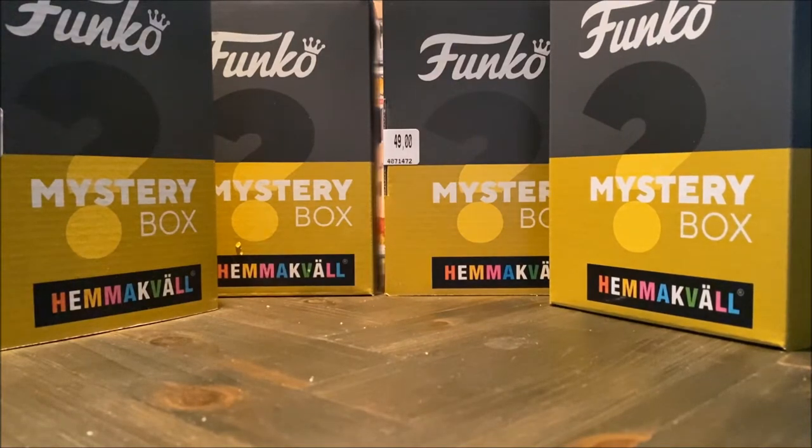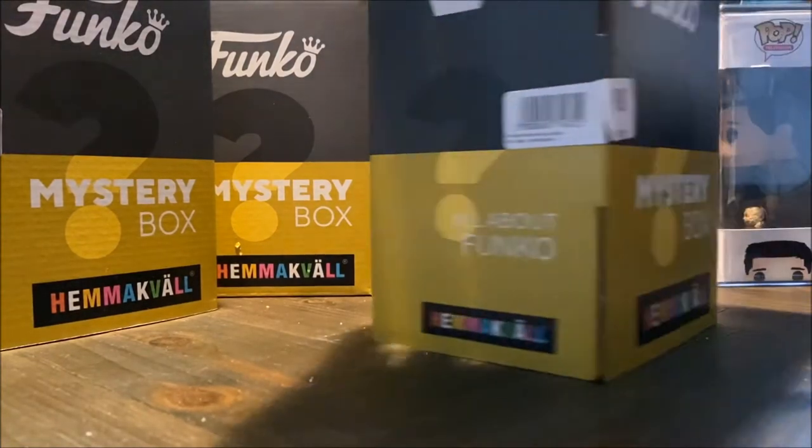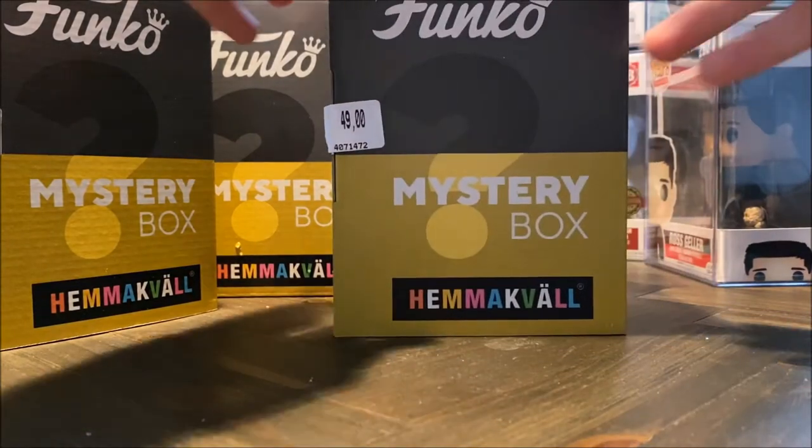And we're gonna unbox them together. Hopefully we get something good, and not four duplicates, because that would really suck. So anyway, here's the first mystery box.